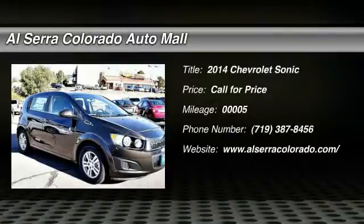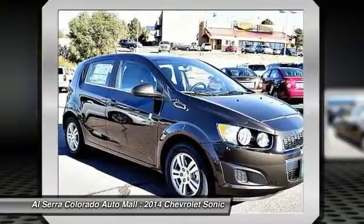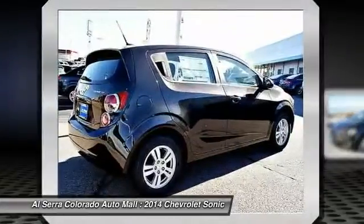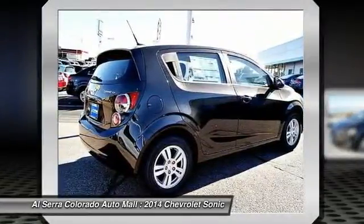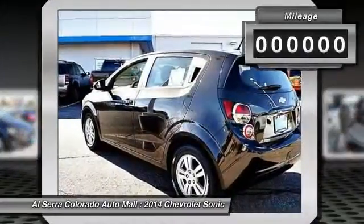The 2014 Chevrolet Sonic. The taut, strong body lines and powerful stance of the Chevy Sonic allude to the power you'll find under its hood. Throw a little extra power into the mix with the available turbocharged engine. Where's the sweet spot? Behind the wheel.